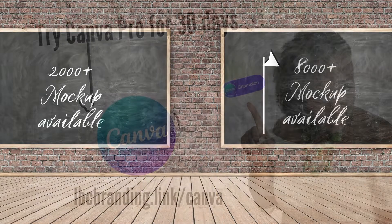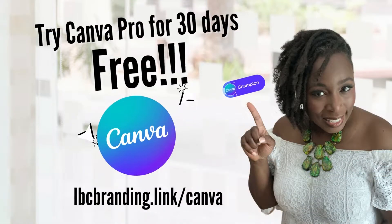But wouldn't you like to go pro? Not a pro user? Try it free for 30 days at lbcbranding.link forward slash Canva.